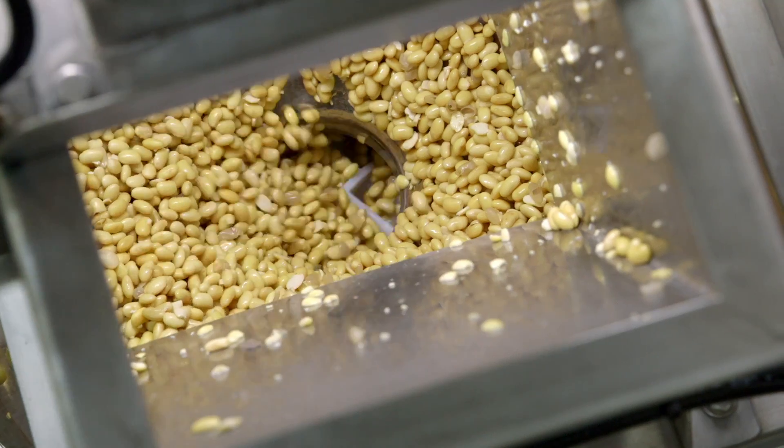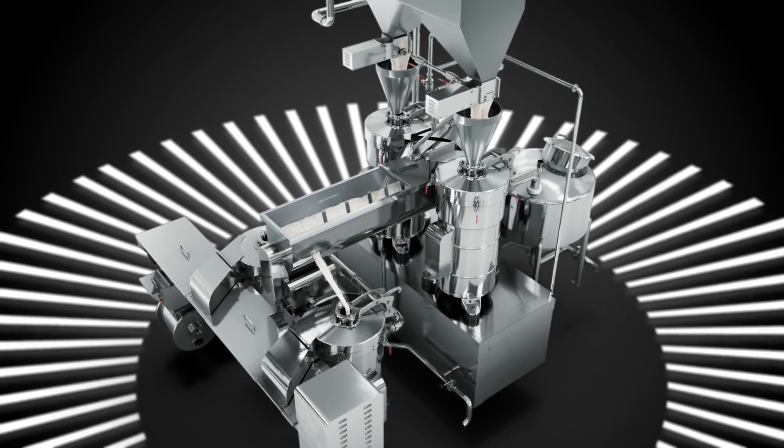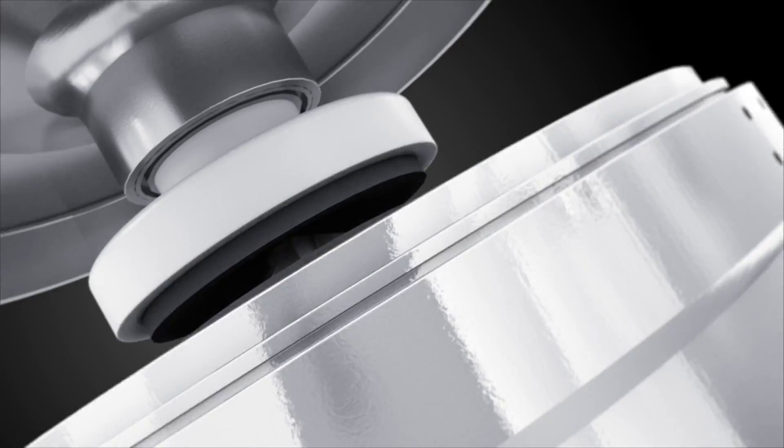Quantitative soybean and water feeding ensures stable soy milk concentration control. Double grinding can improve the extraction rate of soy milk.